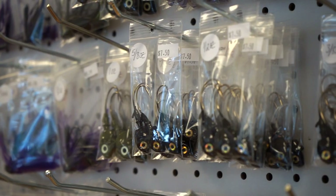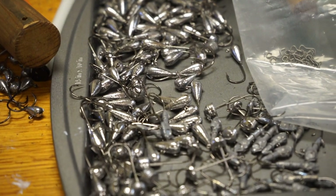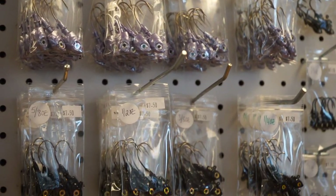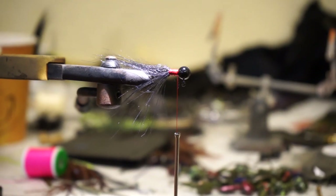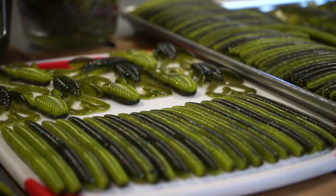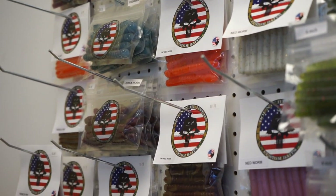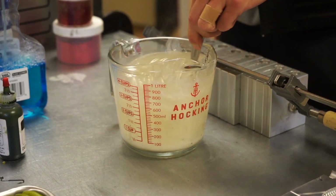We do custom jig heads, ned rigs, swim bait heads, herring heads. We put all of our own hooks in them instead of the cheap stuff you'd get at normal box stores — we offer a better hook for the same price. We've modified molds, hand tie all of our jigs, hand paint everything in-house, hand pour and inject plastics all in-house. We continue to hopefully expand with everyone's support, and we thank Tyler for coming out and giving us this chance to work with him.